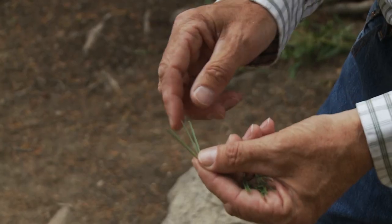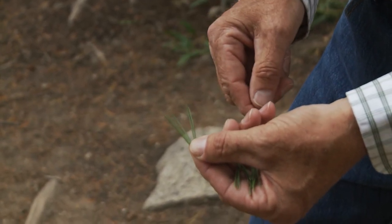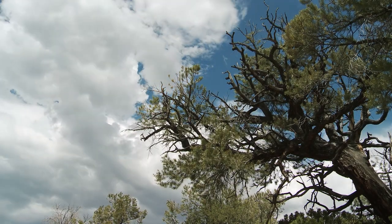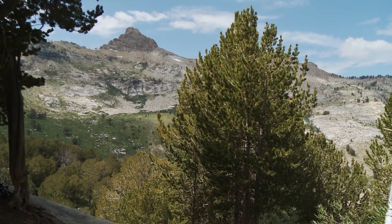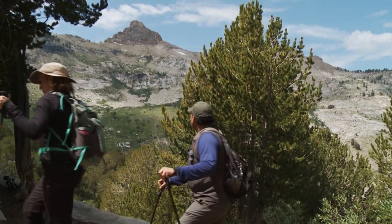One fascicle and five needles coming out of it — one, two, three, four, five. So that's limber pine, bristlecone pine, and white pines — the five-needle pines. It's really neat to be looking up in the pines around here. And right to our right is Thomas Peak. Quite a nice view over there.